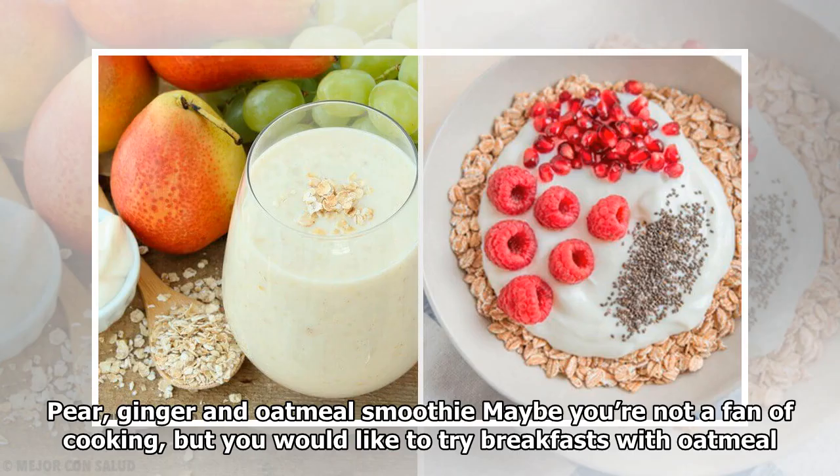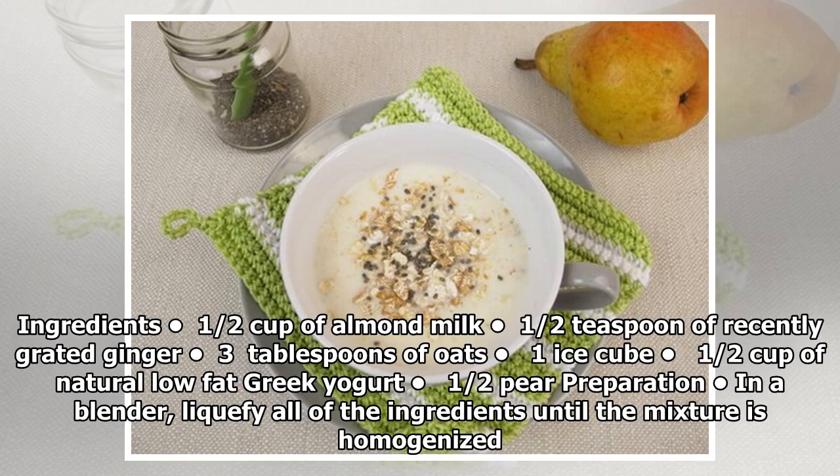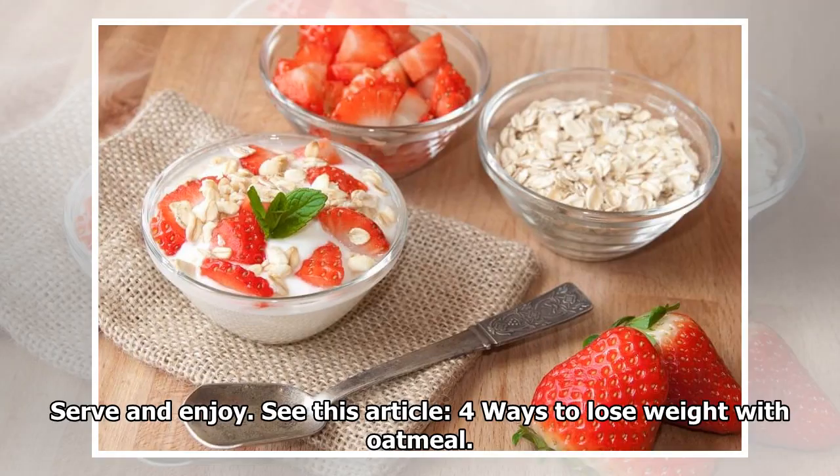Pear, ginger, and oatmeal smoothie: Maybe you're not a fan of cooking, but you would like to try breakfasts with oatmeal. In this case, try this delicious smoothie. Ingredients: 1/2 cup of almond milk, 1/2 teaspoon of recently grated ginger, 3 tablespoons of oats, 1 ice cube, 1/2 cup of natural low-fat Greek yogurt, 1/2 pear. Preparation: In a blender, liquefy all of the ingredients until the mixture is homogenized.